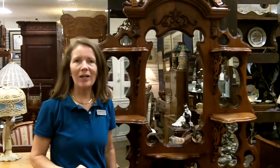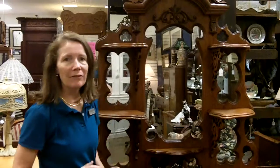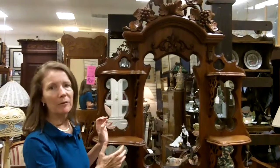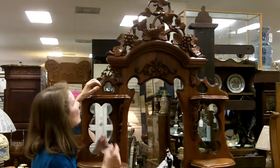Hi, here at Gannon's Antiques and Art, I have another spectacular piece of antique furniture to show you. This is a Victorian hall stand, and it is fabulous. It's made out of walnut, it would be from the late 1800s, and you can see that it's beautifully carved.